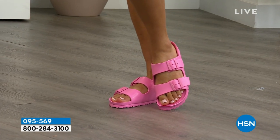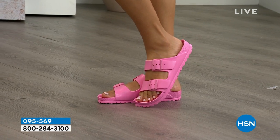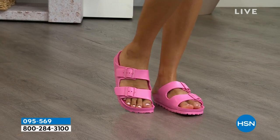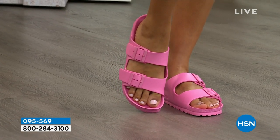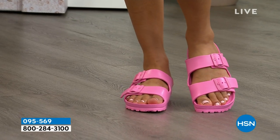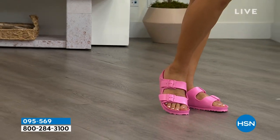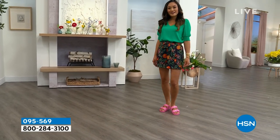We're continuing here with live programming in the HSN studio. Take a look at Paulina on the runway wearing the EVA Arizona from Birkenstock. This whole hour is Birkenstock fashions — beautiful footwear that is over four centuries old. That's right, it's the original Birkenstock footbed that was brought over in the 60s and became huge, but started out in the 1700s. All made in Germany. Take a look at this really fun pop of color.